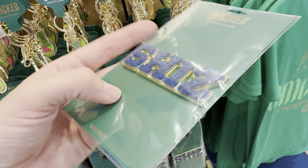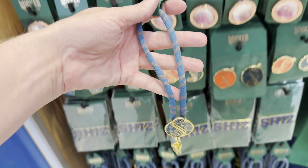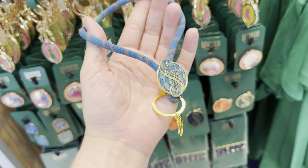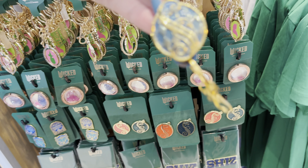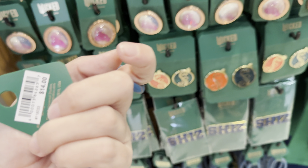There is a patch — a blue patch with a gold outline here for $12. Actually, this is not a patch; this is a magnet. It's a SHIZ design that looks like a patch that would go on a varsity jacket — it's got that blue fringy look and gold trim around the outside.